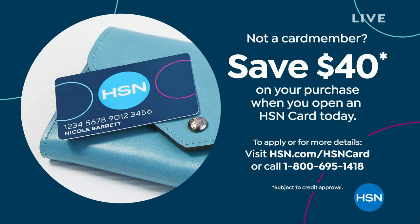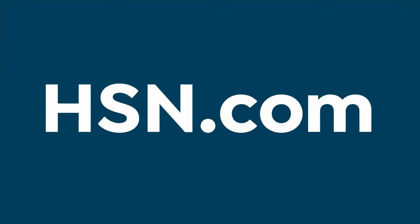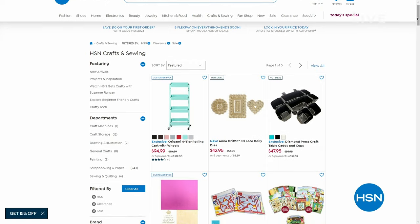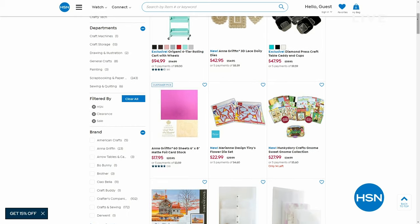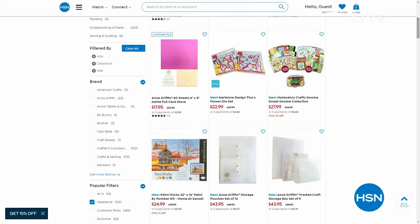Before we do that, let me tell you about our HSN card. How would you like to save $40 off your first purchase? It's like going to a new grocery store and they just take $40 off your cart. That's what we do with our HSN card — but the real benefit is all the goodies you get once you have the card. Check it out on hsn.com. Also, check out all the crafts we have on sale for the first big sale of the year — our five flex pay is through tomorrow, so take advantage of that plus the sales for big savings.